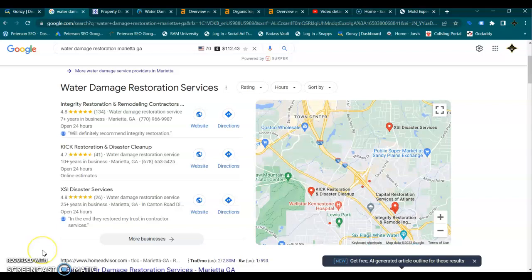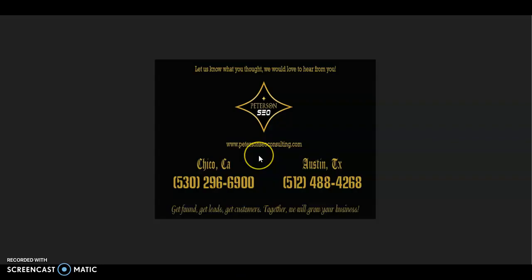If you follow all of the tips I've provided today, your website has the opportunity to be number one across Google for every one of your services and in every one of your service areas using those local buyer intent keywords, when supported by your SEO links. Thank you so much for watching this video. I hope you found it useful and would love to get your feedback. If you have any questions, give me a call at the number on the screen and we can chat. Thank you so much and I look forward to hearing from you soon.